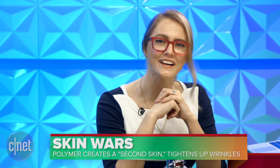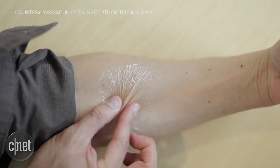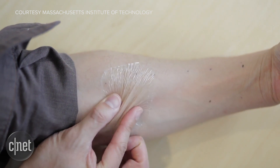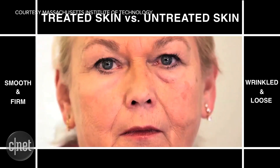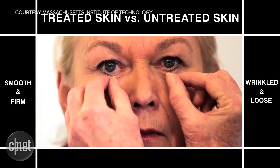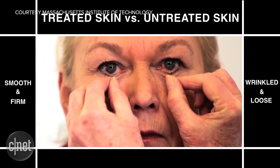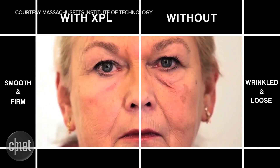Hey everybody, have you been feeling a little wrinkly lately? Crow's feet got you down? Well, now this may never be a problem again. Scientists at a variety of labs have worked together and are now showing off a new material that temporarily tightens up your skin and smooths out wrinkles. It's a silicone-based polymer, and researchers discovered that test subject skin could be reshaped and hydrated after applying a layer of the gel.